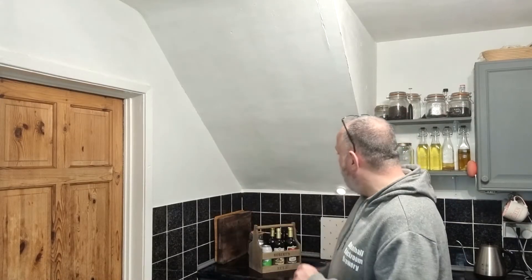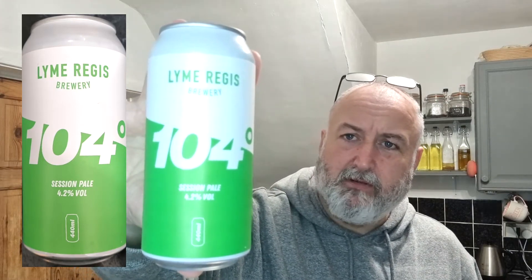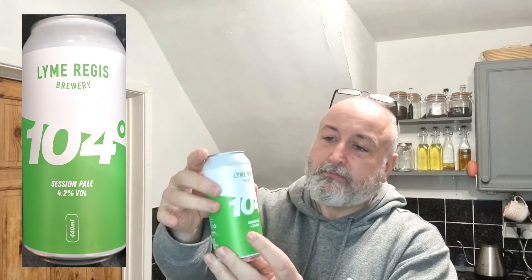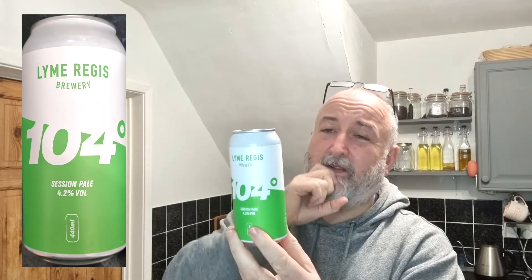Hello and welcome back to the channel. Today's video is a beer tasting one, and what I've got is a 104 Degrees from Lyme Regis Brewery. I got this late last year when I was down in Dorset — it's just been in the fridge and I've not really had a chance to drink it, to be honest. It's just been forgotten about in the back of the fridge.